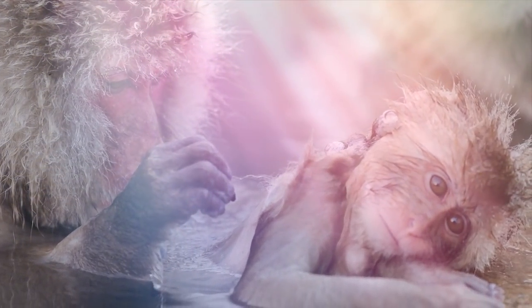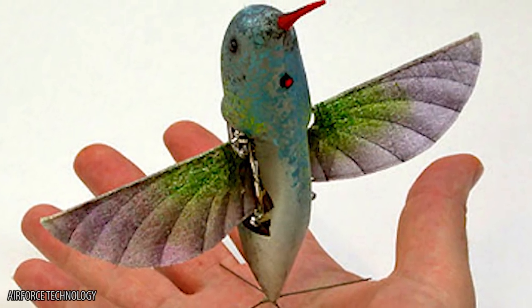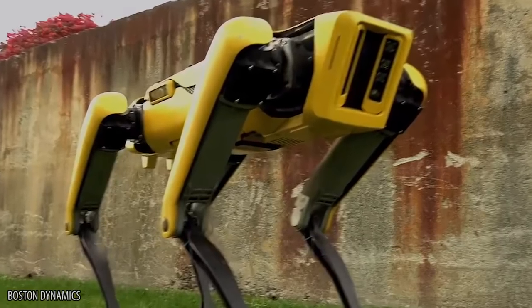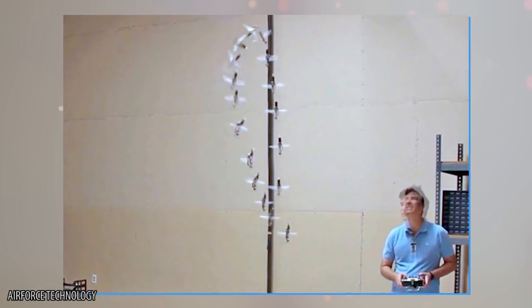We may not be zoologists here at The Hub, but we know animals when we see them, and it's hard to find more lifelike creatures than these lab creations. These droids can accomplish almost as much as the real things. Join us on a technological safari, showing you 10 advanced robot animals you need to see to believe.